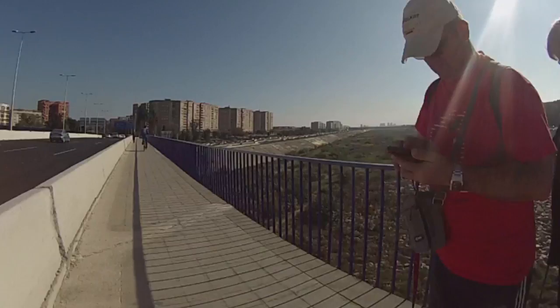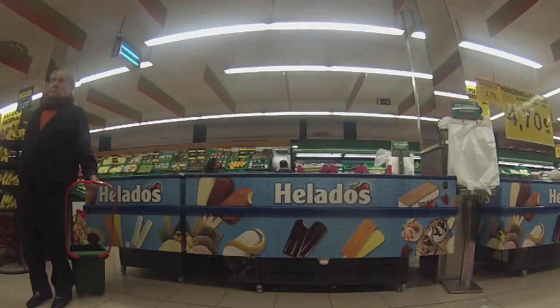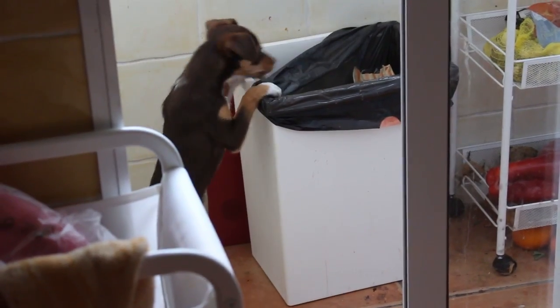Hey guys, welcome to another video! Today I'm going to share with you what I eat in a day. I think you're gonna love the recipes, so give those a try and make sure to tag me on Instagram or Facebook if you try any of them. Let's get into the video!